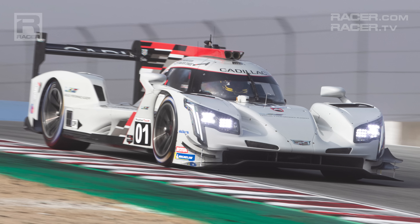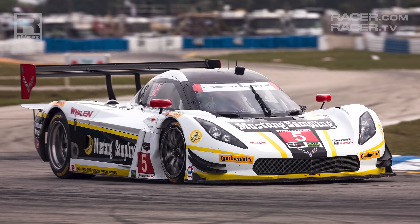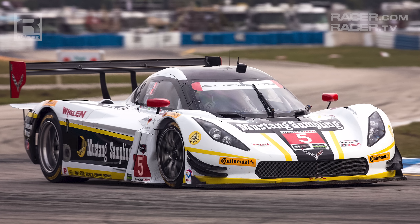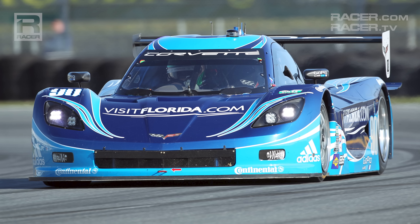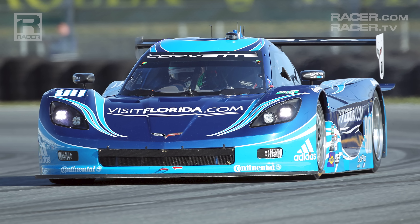And before that, GM's participation in IMSA's top prototype class was anchored by the Corvette Daytona Prototype starting in 2012 in the Grand Am series, continuing into IMSA. As a whole, GM has not wavered in North America.